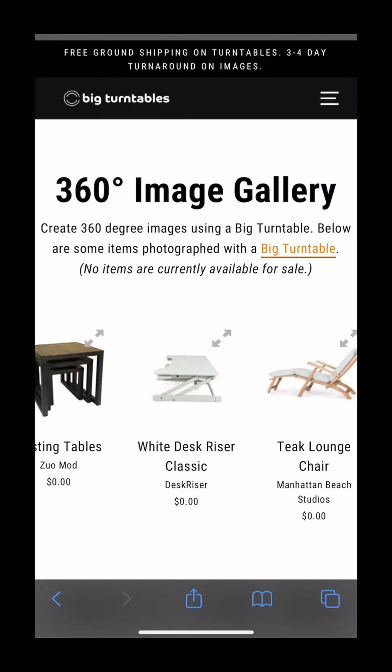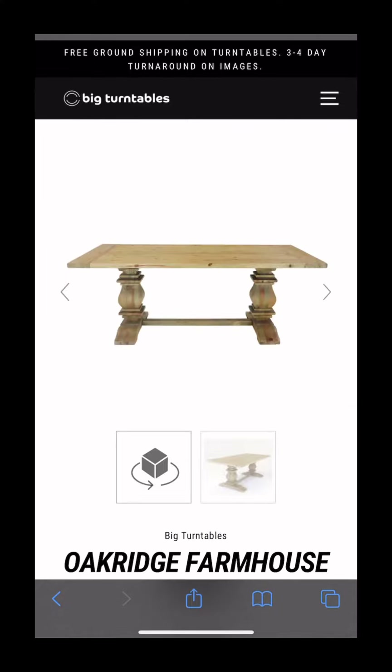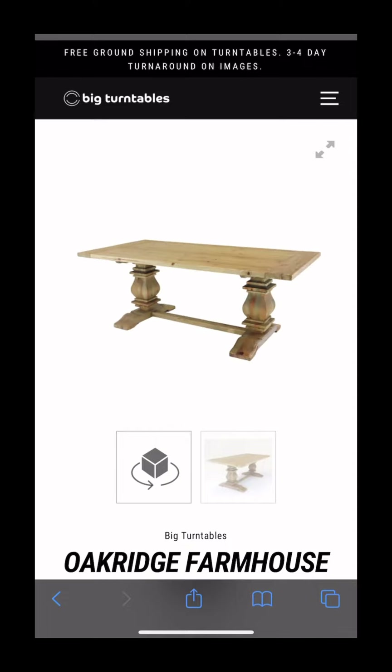With 360-degree pictures, your customers will be more likely to order your products and less likely to return them because they know exactly what they're getting.